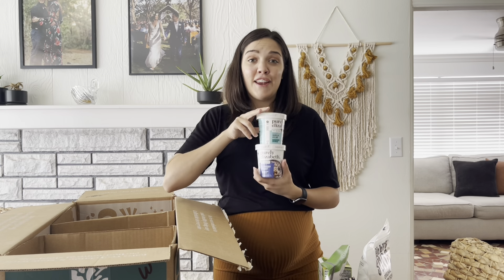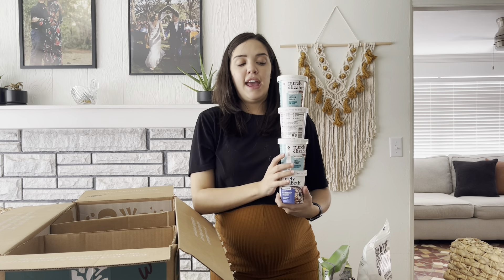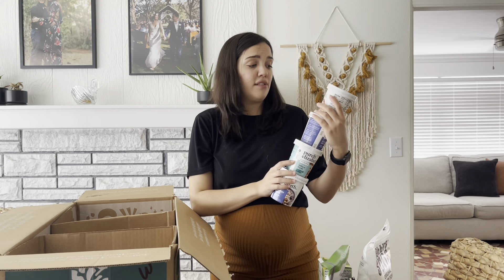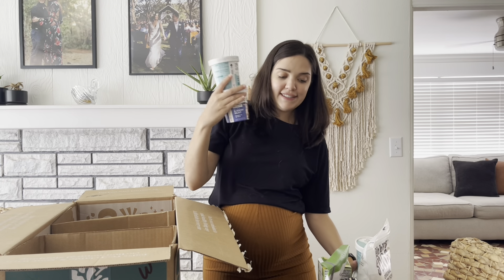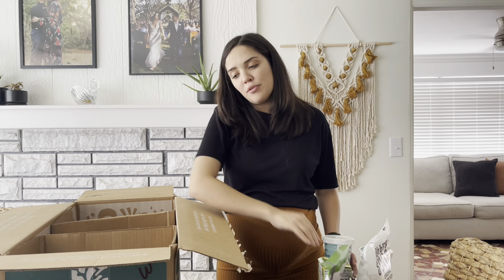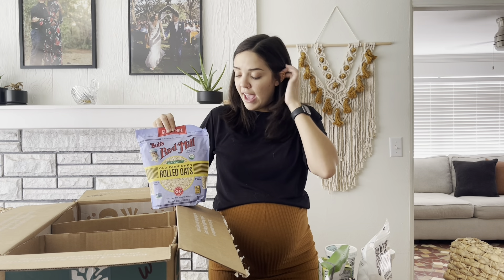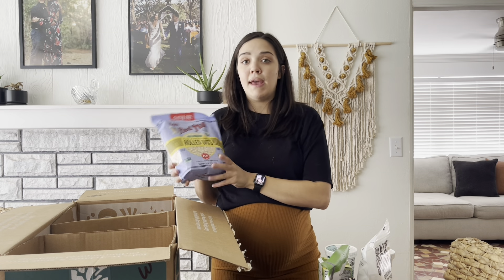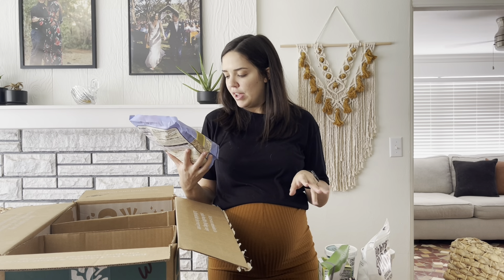Stocking up on those mornings with a newborn — some Purely Elizabeth oats. These are just super easy. You put a little bit of milk in them or hot water, and there you go — you have oatmeal breakfast for the morning. I got vanilla pecan and blueberry walnut. And apparently oats are really good for breastfeeding, so I also got a ton of rolled oats to make my own oatmeal and granola. This is organic and gluten-free.